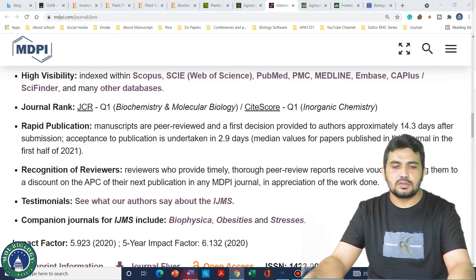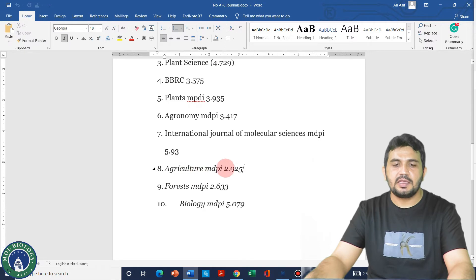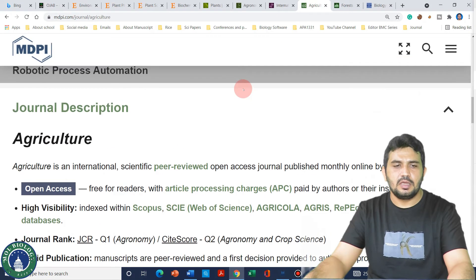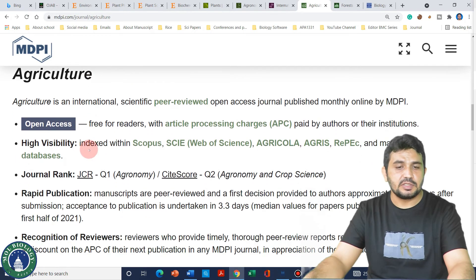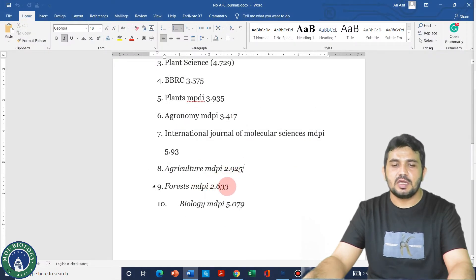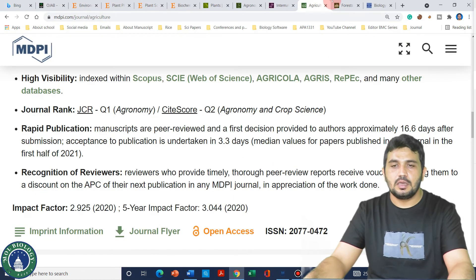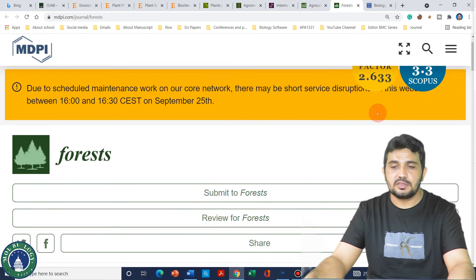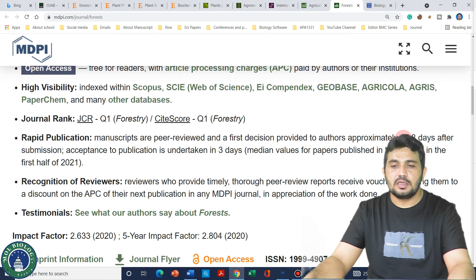The next journal is Agriculture from MDPI, which publishes research purely related to agriculture. It gives a first decision on average in 16.6 days. After that is Forests, which also belongs to MDPI. Its impact factor is 2.633, and it also gives a first decision in an average of 17.8 days.